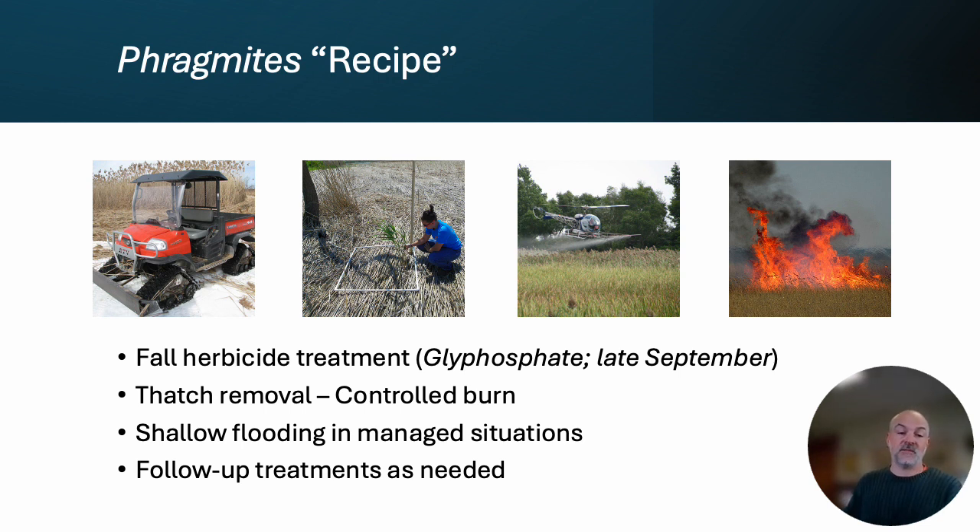So what we do is spray in late September, and then the following spring or early summer we return, run a controlled fire through that stand, remove all the dead biomass — and what's important is that we're exposing the soil underneath that dead biomass. If the capabilities are there in a managed situation, some shallow flooding after the controlled burn can help generate some perennial vegetation, but it's not necessary. What is necessary is follow-up treatments. Once you get over that first big initial hump of herbicide application, it's really important to conduct follow-up treatments and stay on top of that.